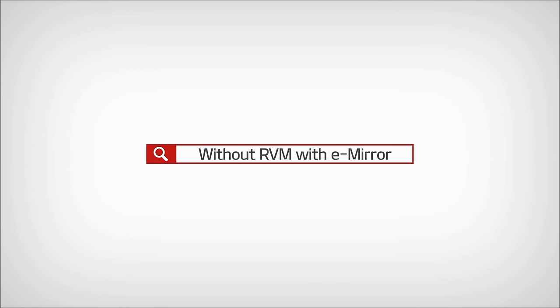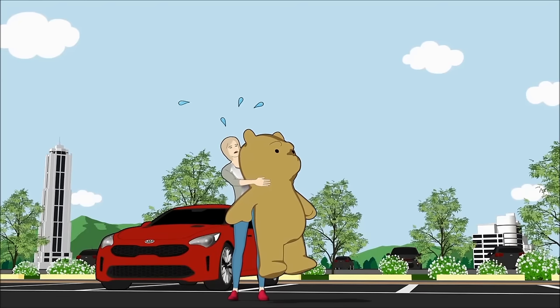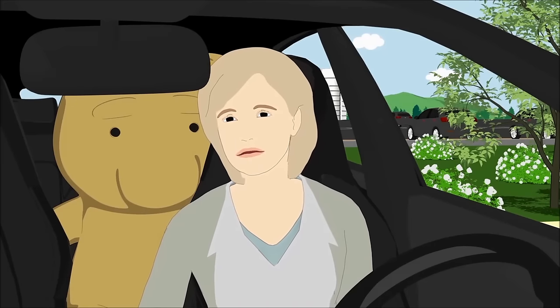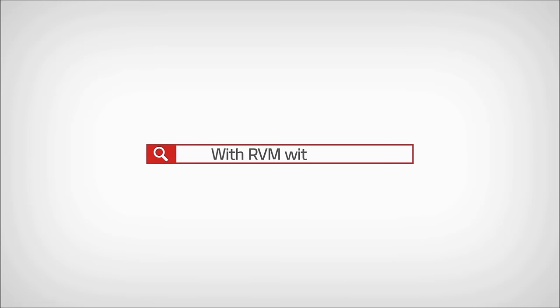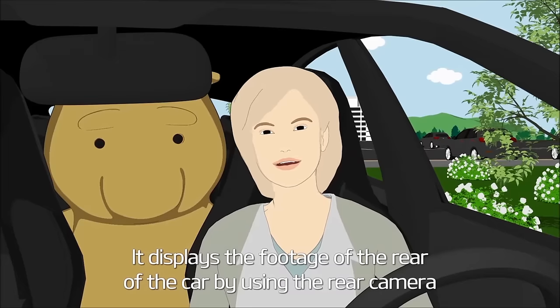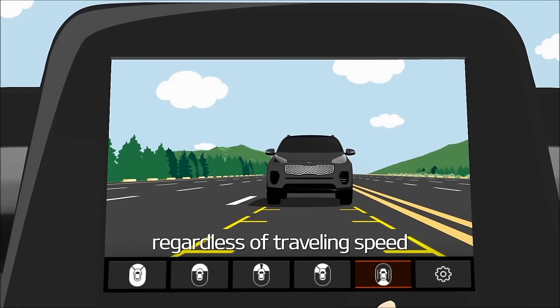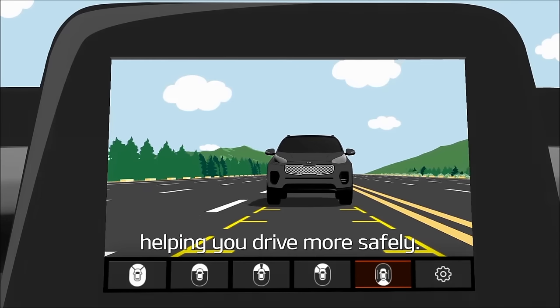Without RVM with E-Mirror? With RVM with E-Mirror, it displays the footage of the rear of the car by using the rear camera regardless of travelling speed, helping you drive more safely.